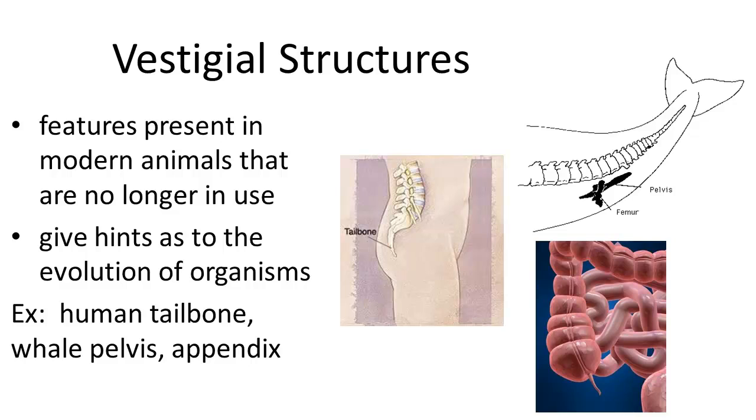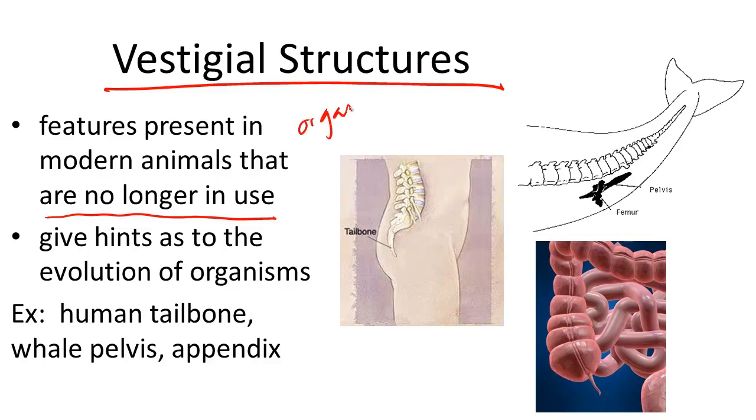One major piece of evidence for evolution is something known as vestigial structures. Vestigial structures are basically any structure in an organism that is no longer functional, not functioning as it once had, or perhaps unnecessary. These can be organs, behaviors, neurological pathways, and many disappear during the development of an embryo. The most important thing we learn from vestigial structures is that they give major hints as to the evolutionary history of the organism.